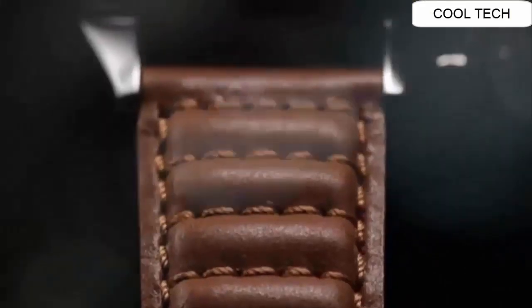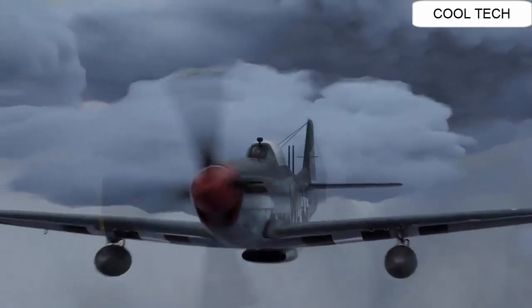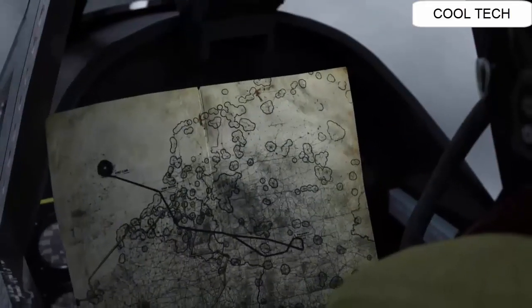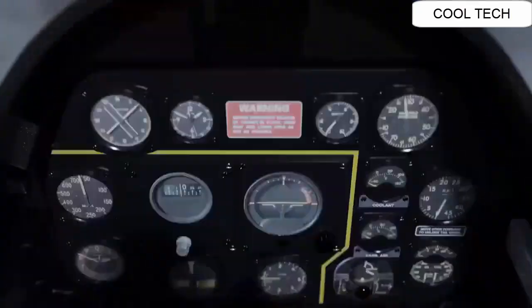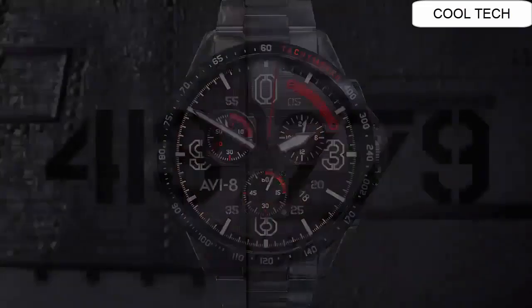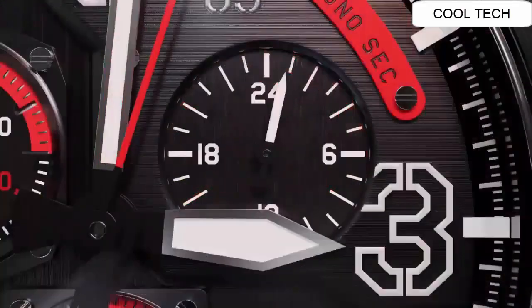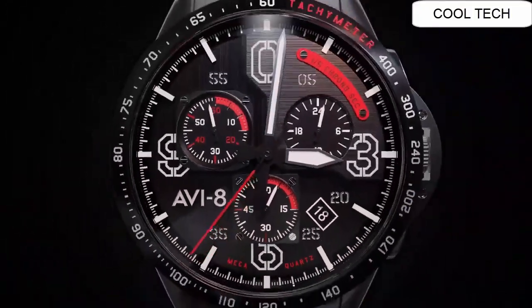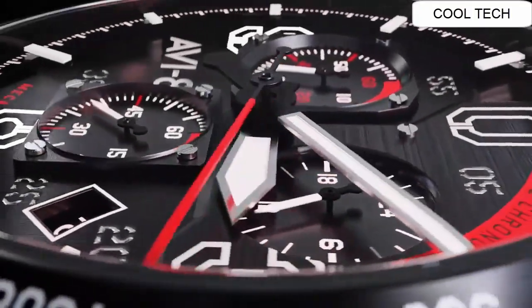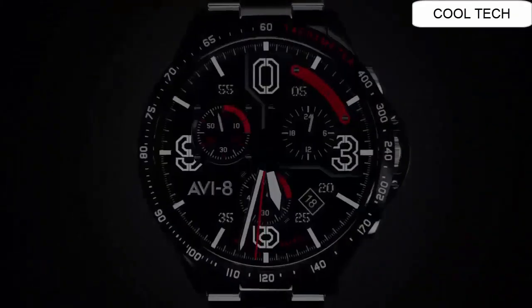Top 1. Dial window material: crystal. Clasp type: deployment clasp. Case diameter: 43 mm. Case thickness: 13 mm. Base material: stainless steel. Case diameters: 34 mm and 42 mm variants. Lume: level 4.